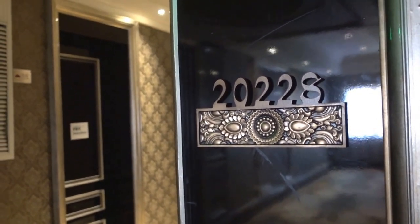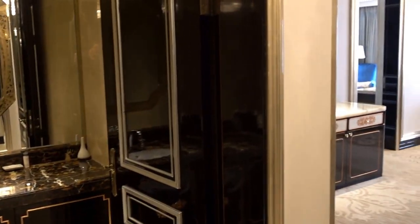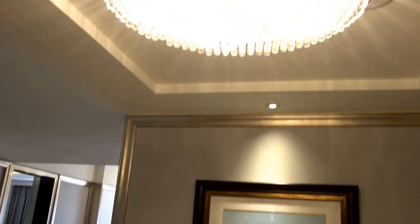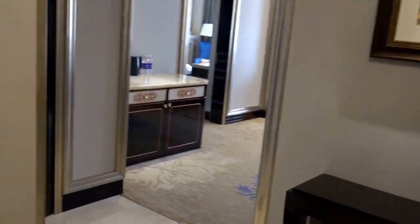We're at the Intercontinental Lhasa Paradise in Tibet, China. This is superior suite 2028 and it is actually pretty nice with very high ceilings. I really like the chandeliers that they have here.